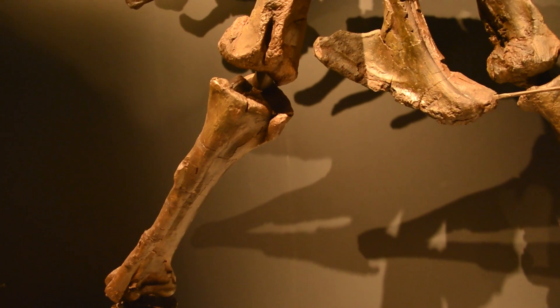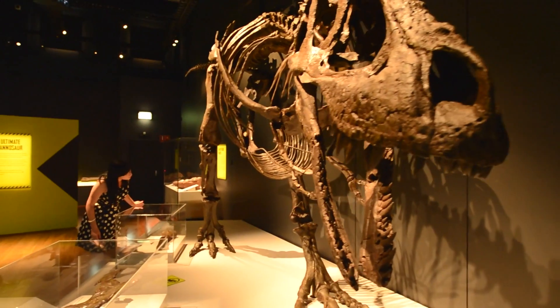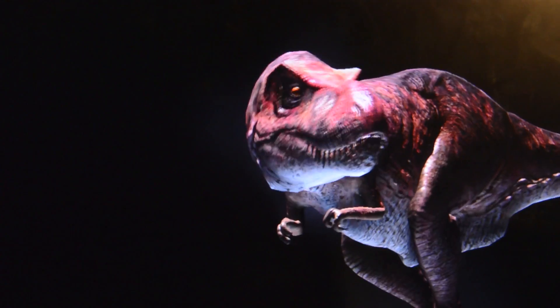My favourite piece is the Dyspletosaurus behind me here. What's really remarkable about this cast is that while moulding, the paleontologists in Montana had discovered something really creepy about this critter. It has signs of predation all over its body — it's been mauled on its legs and has huge chunks bitten out of its hips. In fact there's even a tooth embedded in the right hip. If you look closely in the exhibition you can see that.